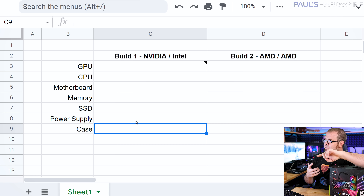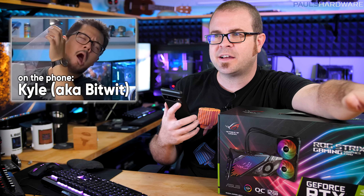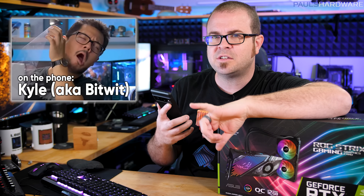Beyond the GPU, we need to figure out the Intel CPU to pair with this card. For the AMD build, I'm thinking a 5900X or 5950X CPU paired with either a 6800 XT or a 6900 XT. Kyle says he probably has at least one of those things he can contribute and will do some digging. Basically, we each need to contribute one graphics card and one CPU — we just have to figure out which is which.